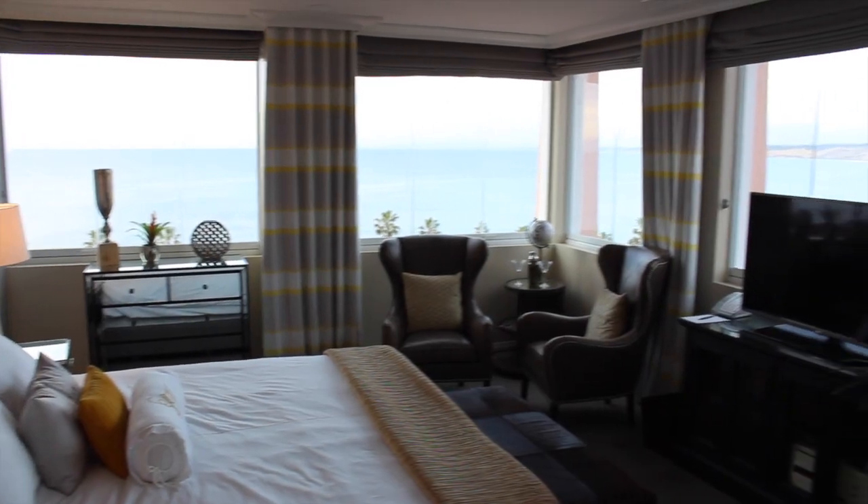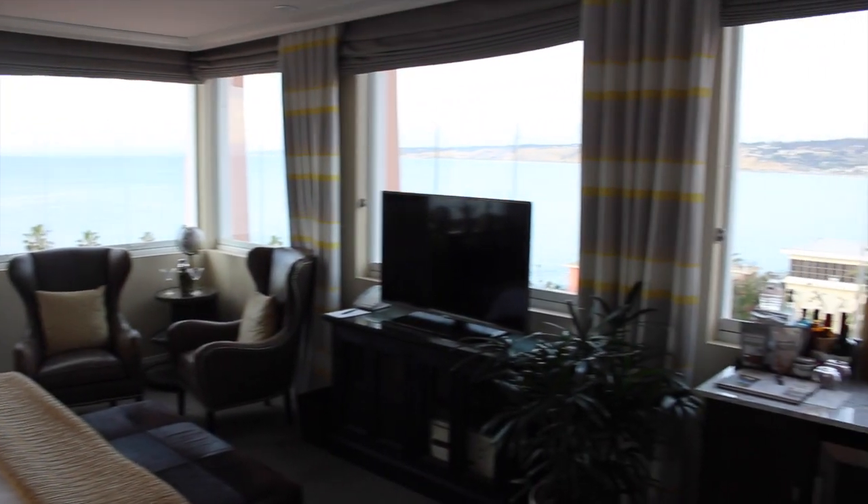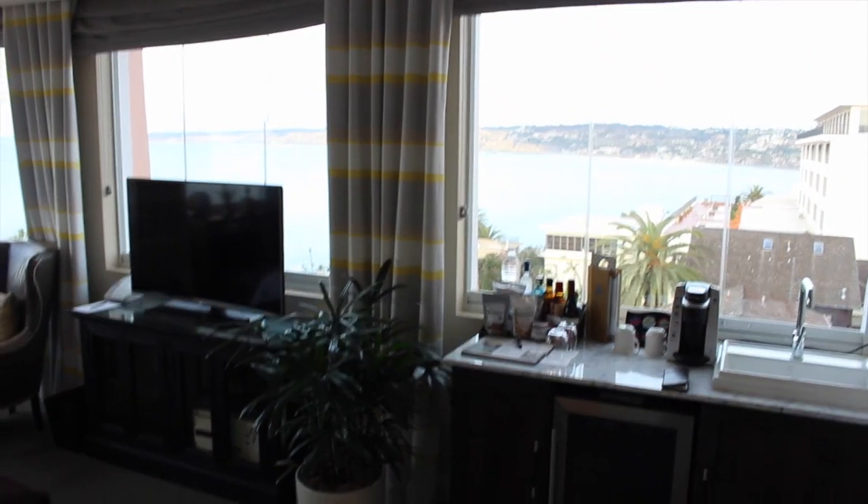This room is incredible — it exceeded my expectations. My favorite part is the 180-degree panoramic view of the ocean and La Jolla Cove. I've never personally stayed at a hotel that has a view like this.